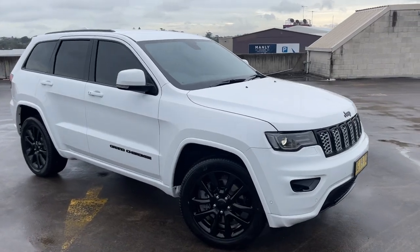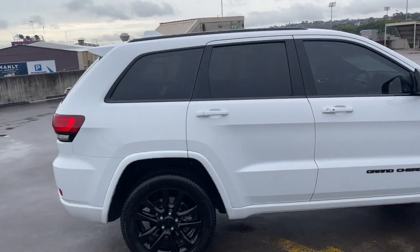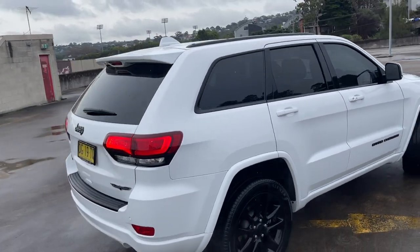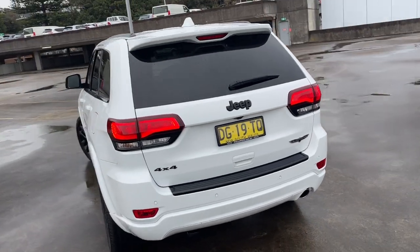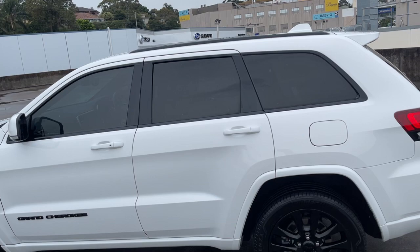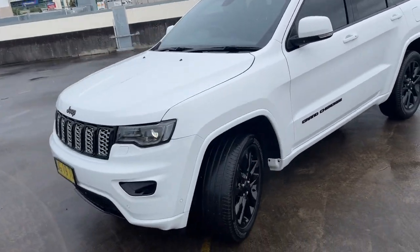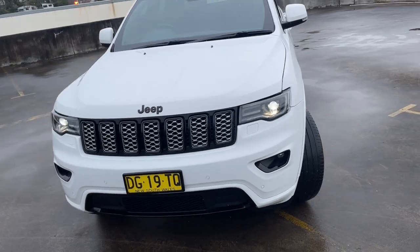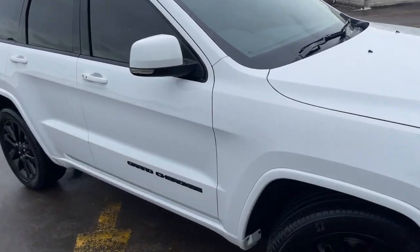We've got a 2017 Jeep Grand Cherokee — this one's a Blackhawk edition, 3.7 litre V6 petrol, only traveled 72,000 kilometres. It has a reverse camera, sensors, black alloy wheels, tinted windows, and presents in excellent condition. Good set of tires at the front and parking sensors as well — just a beautiful car. Let's take a look at the interior.